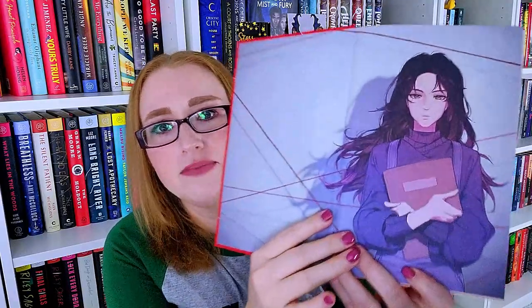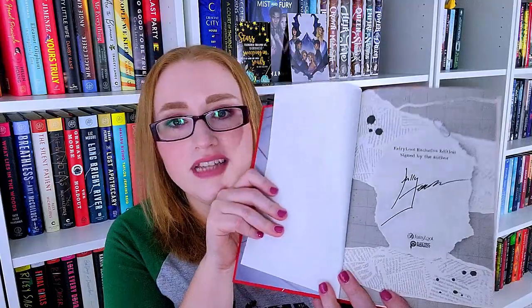Starting of course with A Good Girl's Guide to Murder. It is very shiny with a lot of silver foiling. You can see newspaper clippings in the design, which I love. Look at those sprayed edges — and here's the back with our main girl Pippa. She's been given a kind of anime-esque style makeover, which is awesome. The naked hardcovers are simple but beautiful, it is signed by Holly Jackson, and then we have Good Girl Bad Blood — again very shiny.